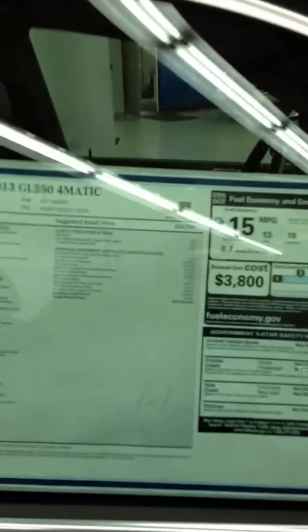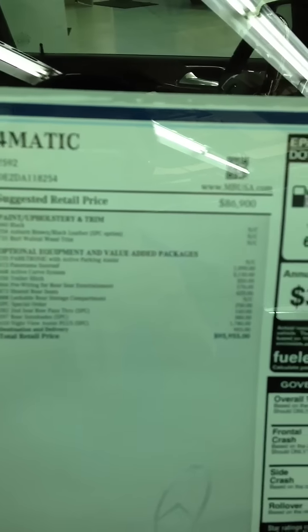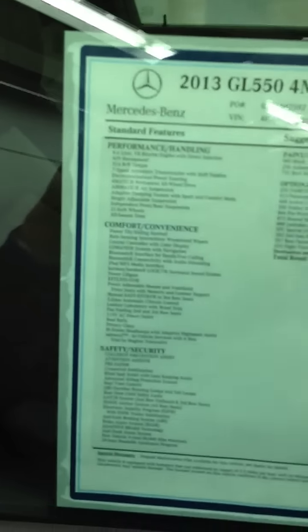Thanks for listening and watching. I hope you enjoyed checking out the new GL. This 2013 GL is priced at $95,955 — a steal to have the only luxury SUV with third row seating out there. Thanks.